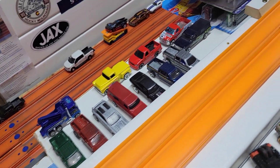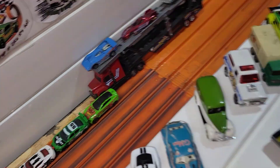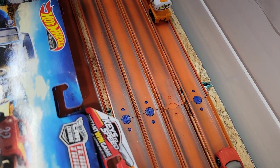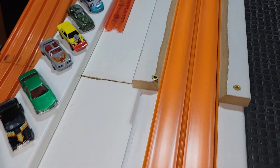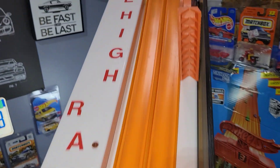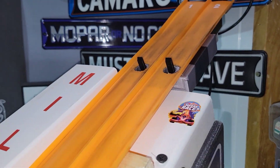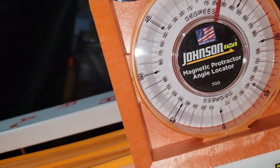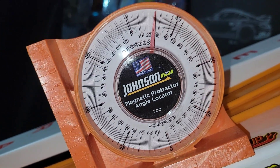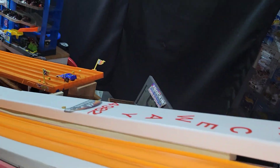This is a seamless Hot Wheels track, a little wider than the standard Hot Wheels track you would buy at Dollar General or somewhere like that. The track is exactly 20 feet 7 inches from the Slam Man Custom start gate. It sits at a 28-degree angle on an incline.